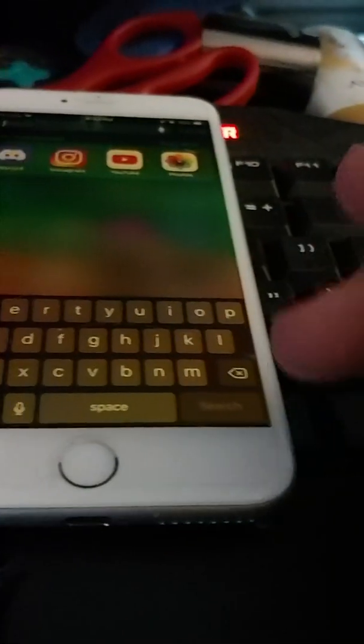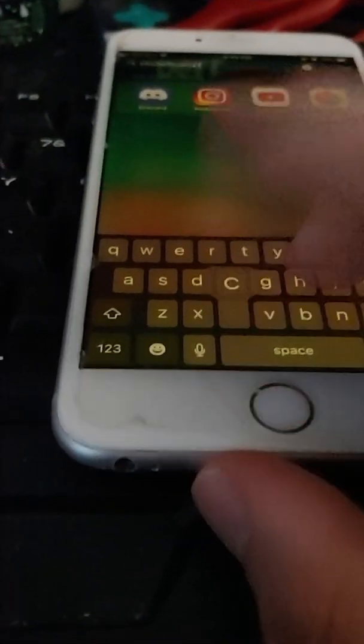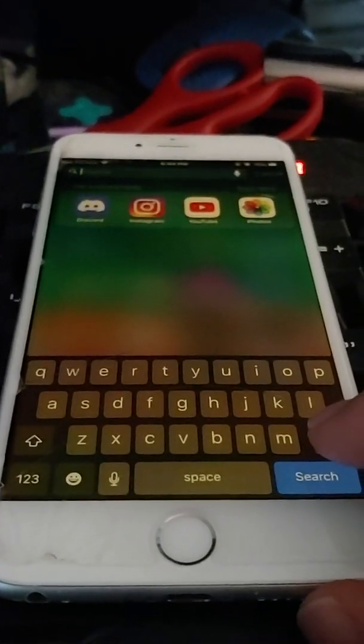One thing 3D touch can do is that same text selection, but it can trigger it from anywhere on the keyboard because it's done by pressure, not pressing and holding the spacebar. Another thing 3D touch does that haptic touch does too but takes forever — is fast deletion. When I go to delete something with haptic touch, you see how long that takes. With 3D touch, all you do is press hard and it deletes that fast, instantly.